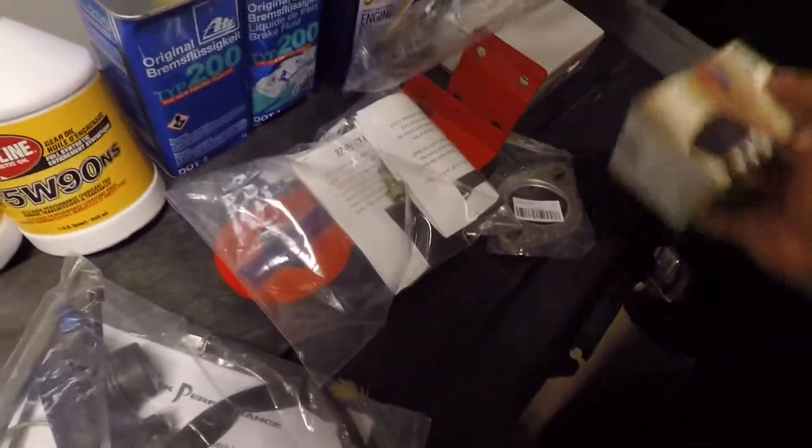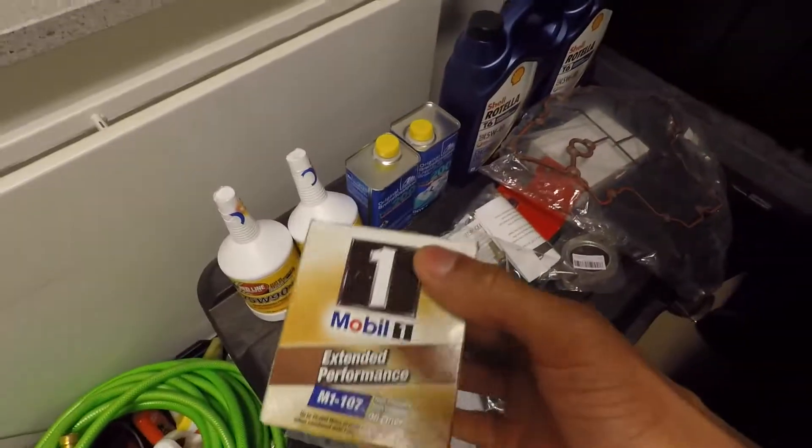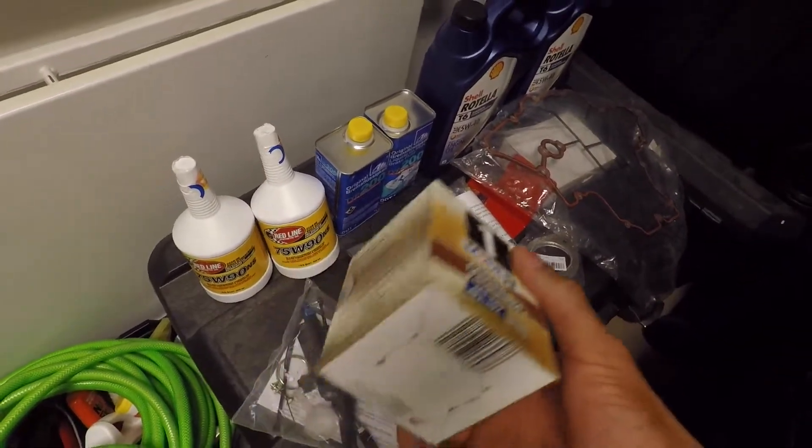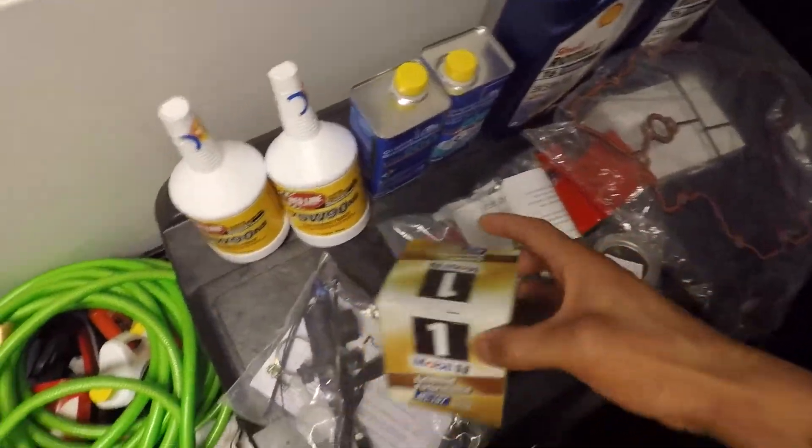I also got my Mobil 1 oil filters — I actually bought these on eBay, got a lot of 20 for cheap, so I'll be running these for a good while.